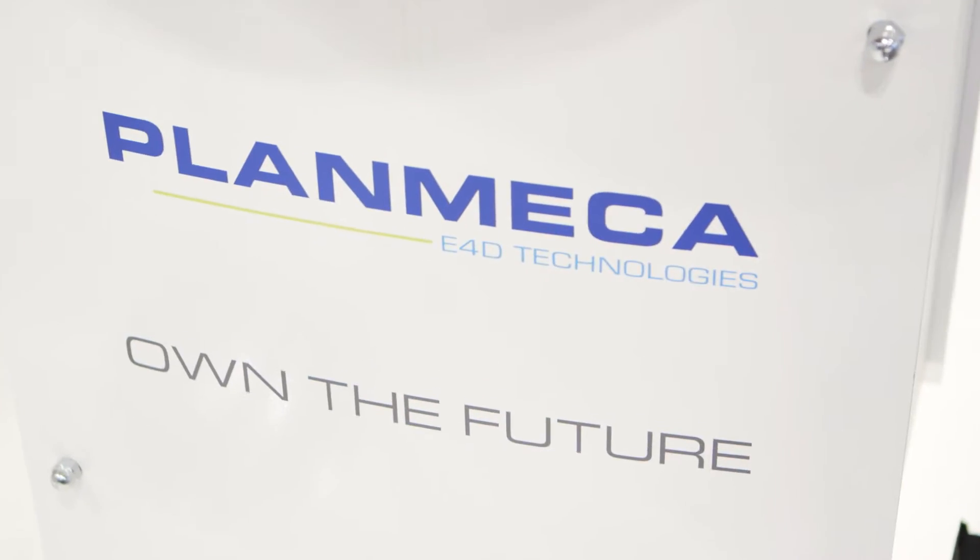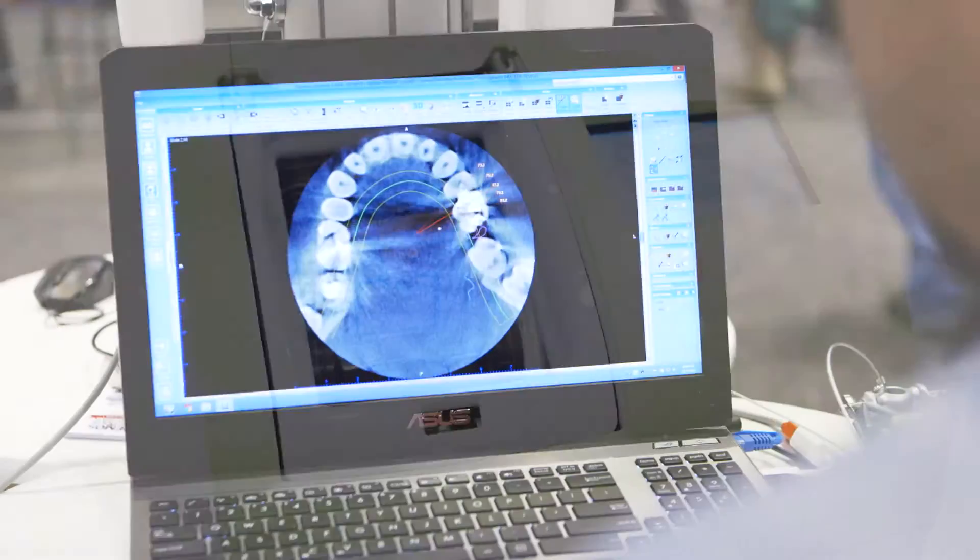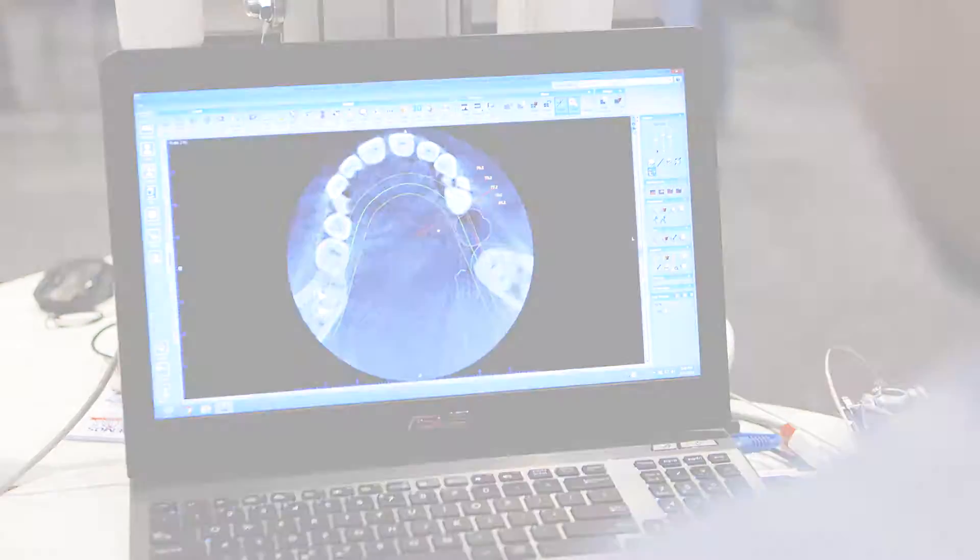Hi, I'm Dr. Gary Severance with E4D Technologies, which is now merged with Planmeca in some of the product development. What's exciting about our whole realm of dentistry today — digital dentistry — is now we have the capability of using technologies from E4D Technologies to scan, design, and mill, in combination with the 2D and 3D that Planmeca is famous for.